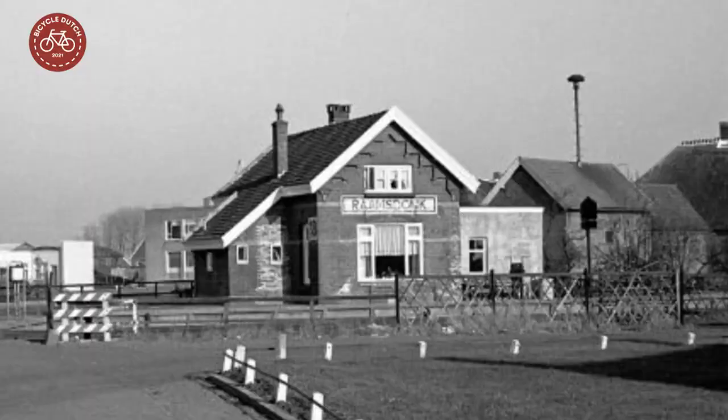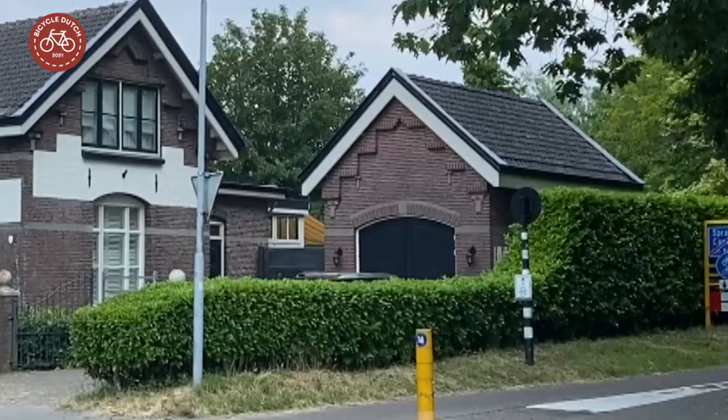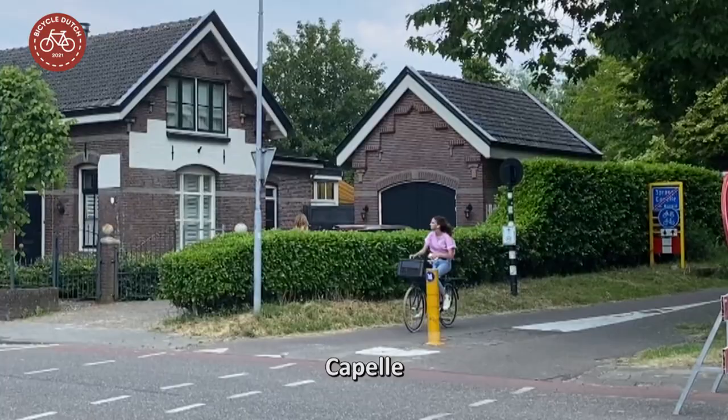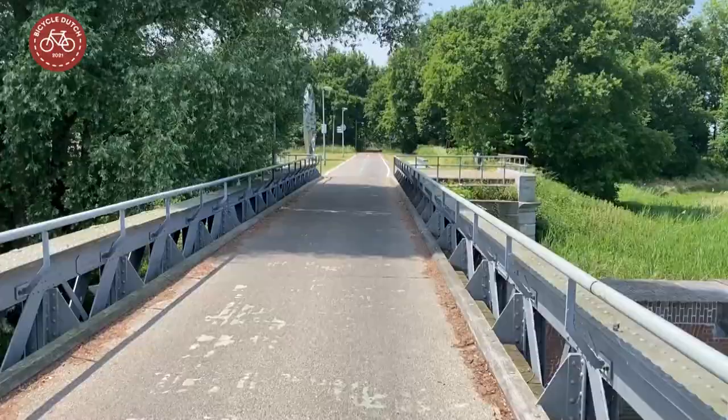Many railway buildings, such as housing for the railway guards and their families, can still be seen alongside what has now become a cycleway. You can also clearly recognize the station in Capelle, where there are even remains of the raised platform.